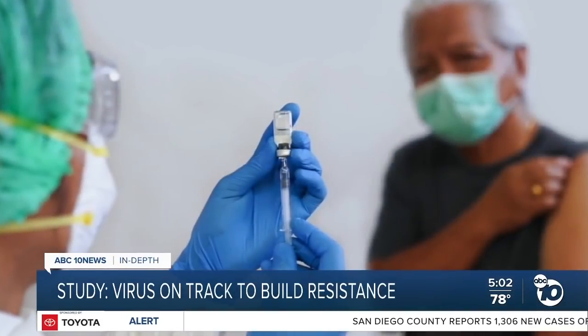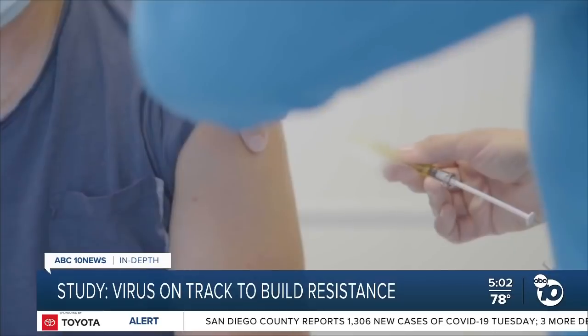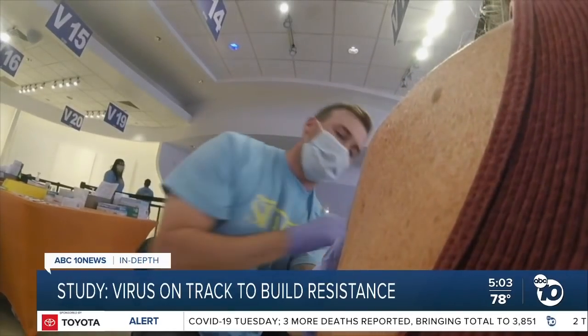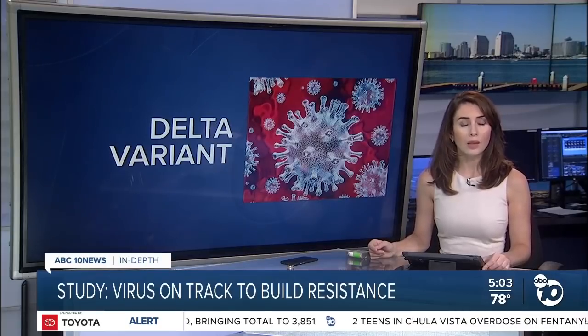Pfizer previously said that clinical trials on them could start as early as this month, but that means the first boosters will likely be the old recipes, not the new ones. Derek Stahl, ABC 10 News. Countries like Israel are already rolling out boosters based on the original recipe, and the early results are promising. Doctors say the best way to prevent the virus from mutating is to get more people vaccinated.